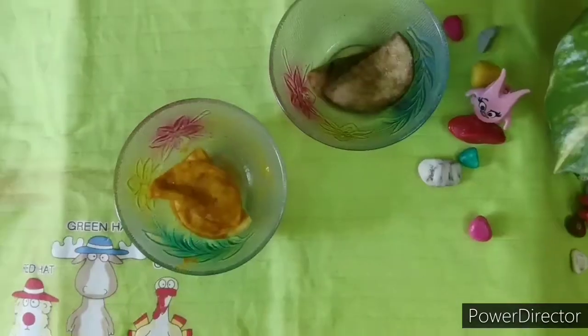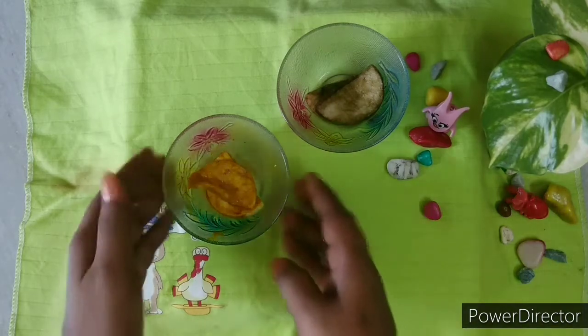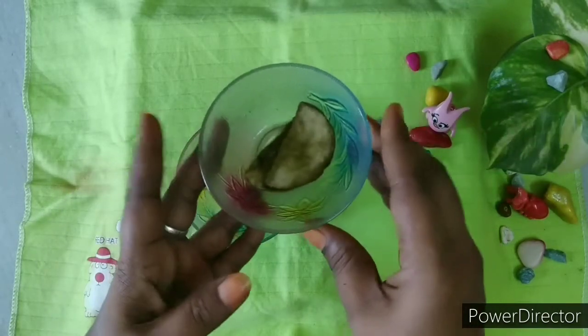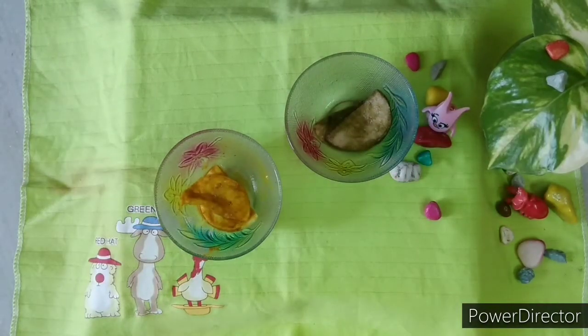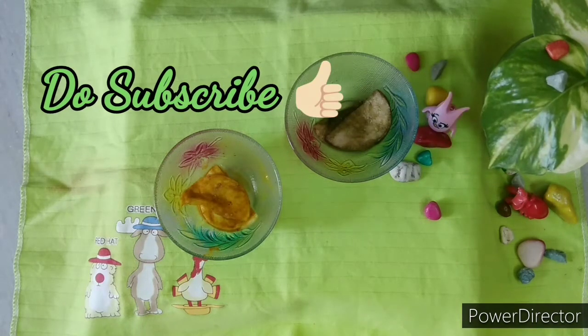Friends, these remedies are very easy to use. Within 2 to 3 minutes we can prepare two different eye masks. Either go for the milk and turmeric eye mask or use the pudina and lemon eye mask. With consistency, you will definitely see improvement in dark circles, wrinkles, and fine lines. So do try it friends! Hope you enjoyed this video. Please do like, share, and subscribe to my channel. It costs nothing to you but it literally means a lot to me.